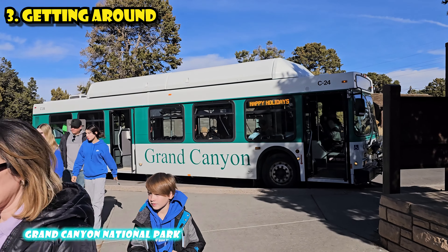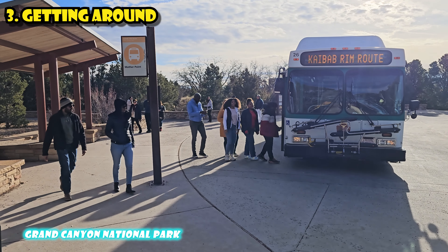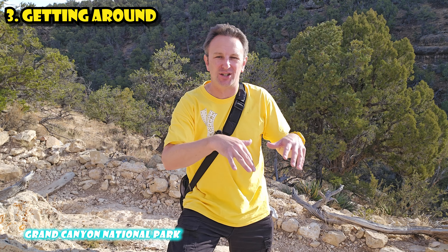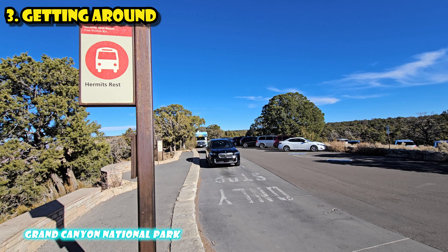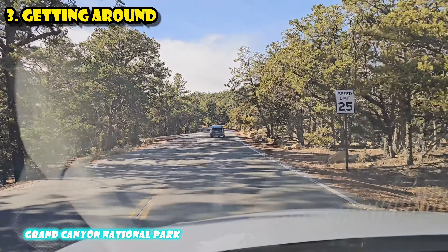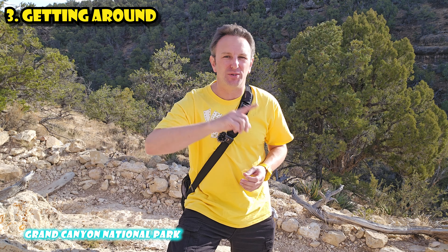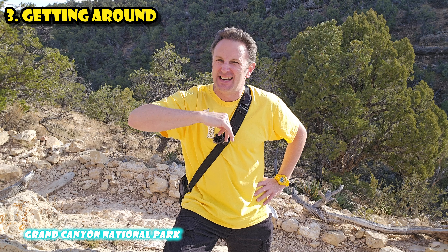The National Park also offers a shuttle system, which is much more extensive because the park is so much bigger. They run seasonally — for example, in spring and fall you have to take the Red Line shuttle bus to reach Hermit's Rest Trail, but in winter months like December, January, and February, you can drive out there yourself. There are a lot of things you'll be driving around to in the National Park, but the shuttles are useful as well. You can even take shuttles into the park from the neighboring gateway town in Arizona. In the summertime, they offer shuttles from there too, so people staying in those hotels don't even have to drive their car into the park.